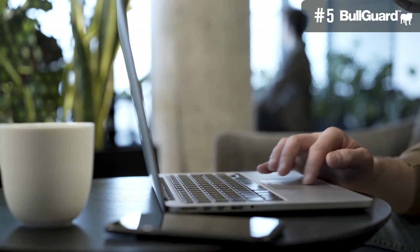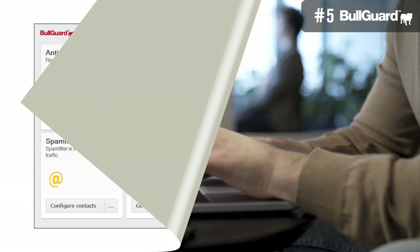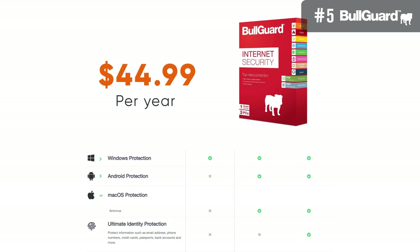Furthermore, this antivirus software is user-friendly, with everything being completely simple and straightforward. The application has a smooth modern framework, and the primary window shows many tiles that enable users to access all vital features without hassle. You can easily upgrade to a premium plan with an easy-to-use Upgrade Now button on the screen. In terms of pricing, BullGuard Internet Security costs $44.99 per year.